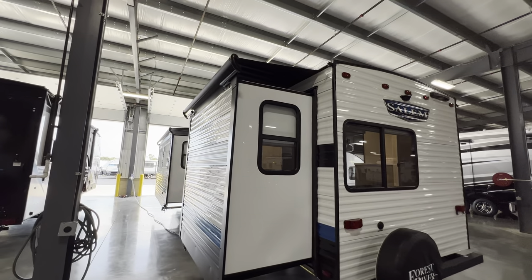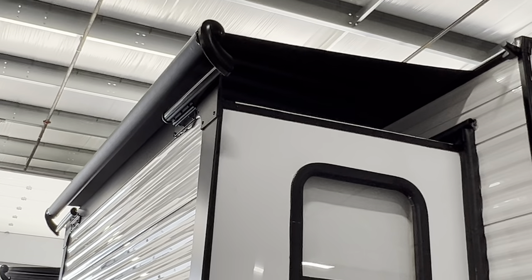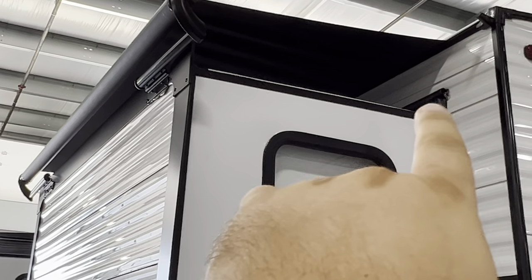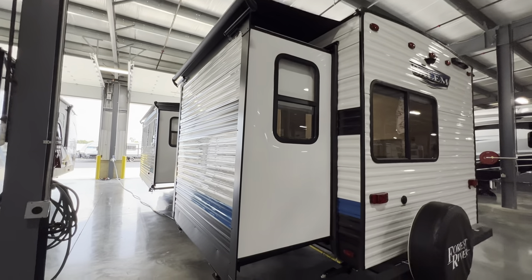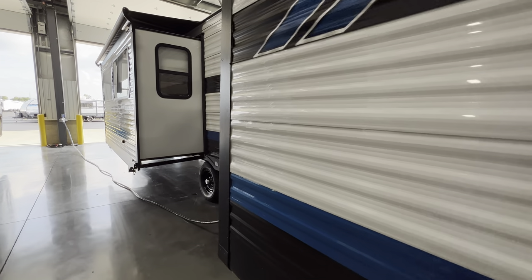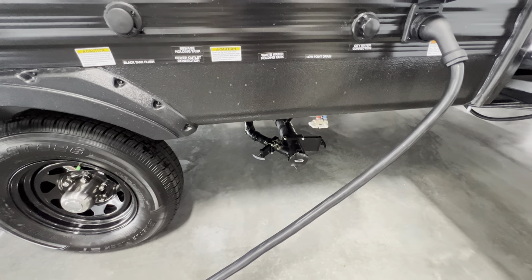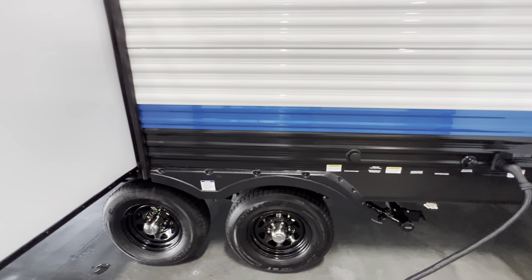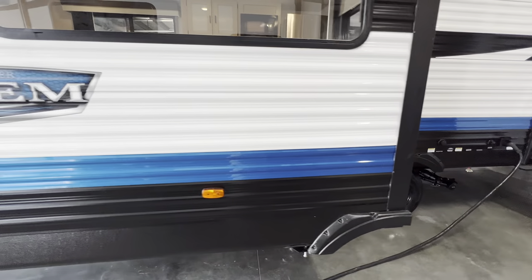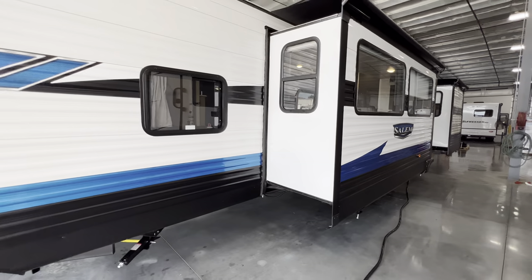It's prepped for the Lippert ladder, so you can just place that right in there to get on top and do all your maintenance. You want to get up there about twice a year to check all your seals and make sure everything is good so you avoid a leak. They also went ahead and put on the slide toppers — that's that awning just for the slide that keeps rain and debris from falling on top and crunching into those seals. Each one of those is about $700 a piece to install. That's going to be your waste holding tank right there — your valves, city water connection, and black tank flush, which is basically a sprinkler system for the black tank.